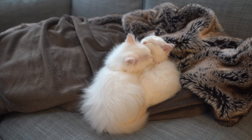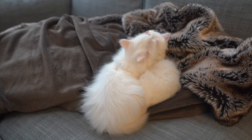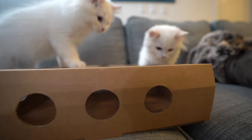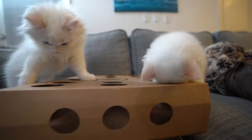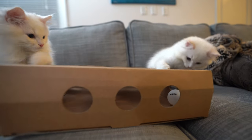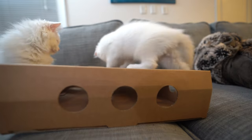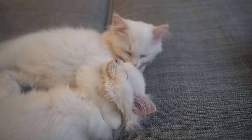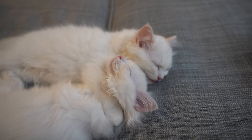Another question you may want to ask is how the kittens are raised and in what environment, or whether the parents test negative for genetic mutations like HCM, which increases the risk of cats going into sudden cardiac death. Keep in mind that responsible breeders often offer a health guarantee from genetic defects for several years.